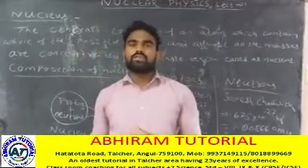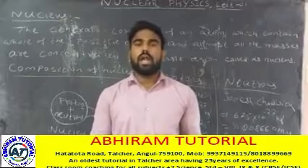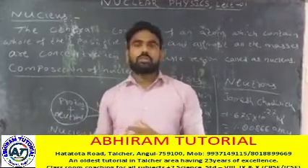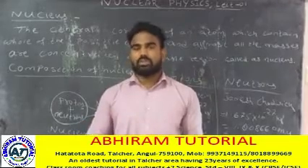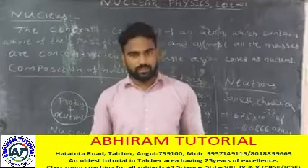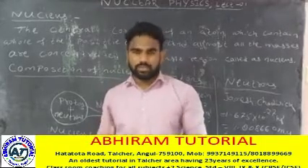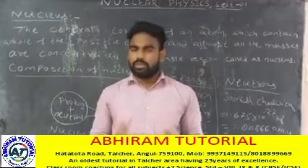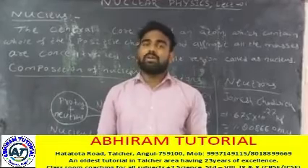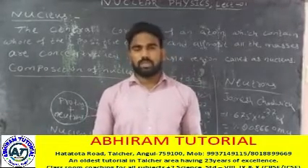Nuclear physics is the branch of physics which deals with the structure and properties of the nucleus — about the structure, properties and behavior of the nucleus. The nucleus is already introduced in Rutherford's atomic model and Bohr's model.